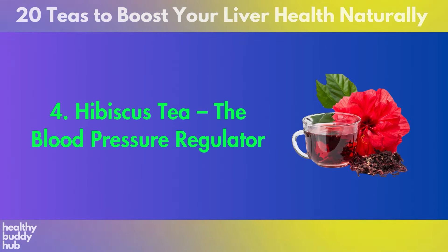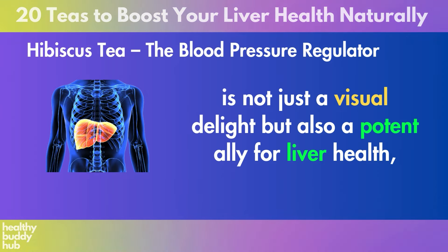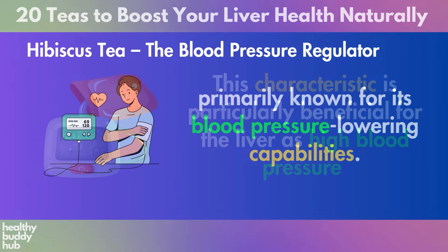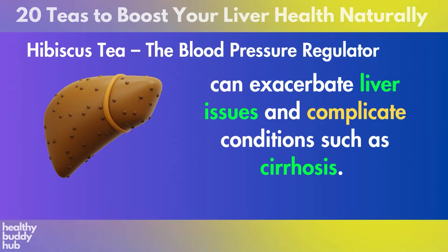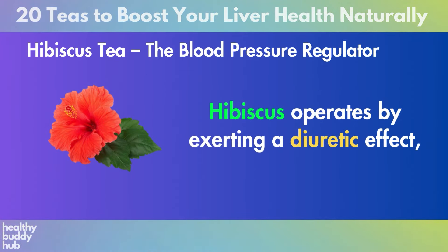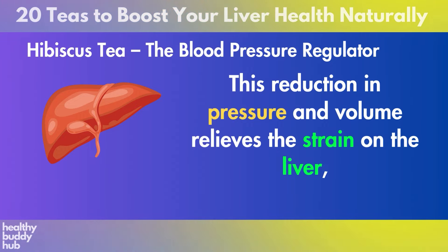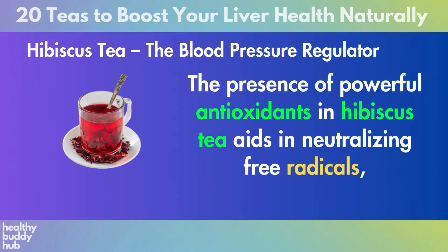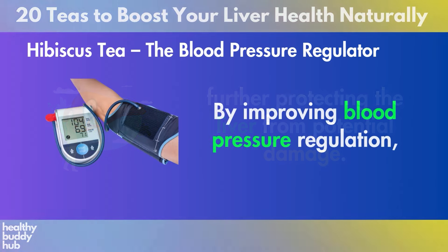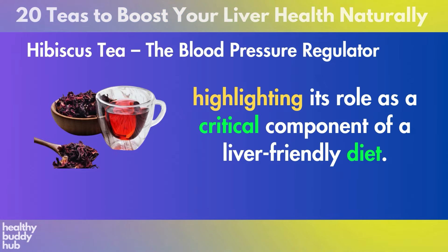Number 4: Hibiscus Tea. Hibiscus tea, with its deep red infusion, is not just a visual delight but also a potent ally for liver health, primarily known for its blood pressure lowering capabilities. This characteristic is particularly beneficial for the liver, as high blood pressure can exacerbate liver issues and complicate conditions such as cirrhosis. Hibiscus operates by exerting a diuretic effect, which aids in the reduction of blood volume, thereby lowering blood pressure. This reduction relieves the strain on the liver, enabling it to function more efficiently. The presence of powerful antioxidants in hibiscus tea also aids in neutralizing free radicals, further protecting the liver from potential damage.